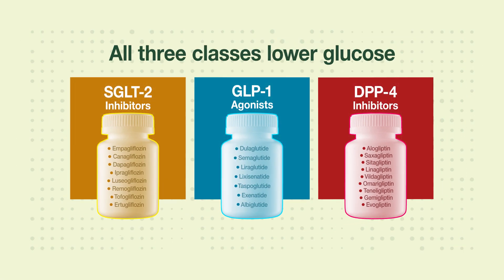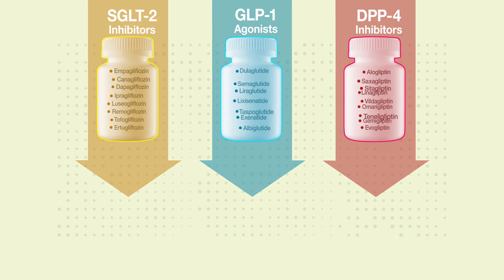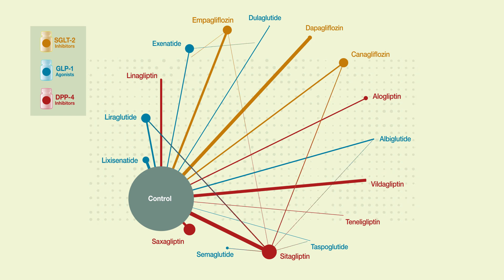All three classes lower glucose, and some trials show that the drugs reduce all-cause and cardiovascular mortality. Researchers have now compared the efficacy and safety of the three classes using network meta-analysis, which lets them make comparisons across trials that weren't made in individual trials themselves.